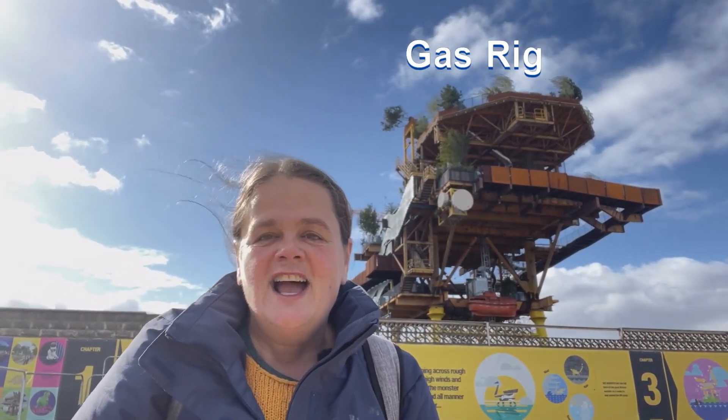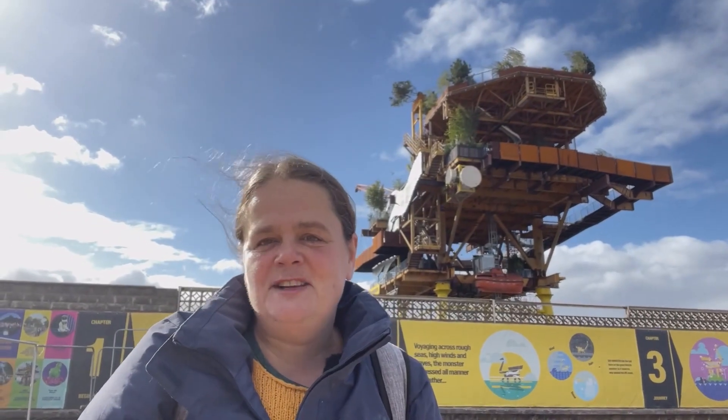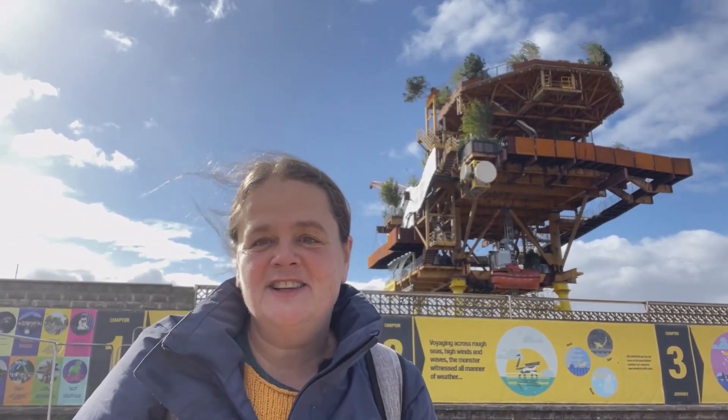Hi everyone, welcome to Weston-super-Mare and welcome back to my channel, Southwest Sundays. Just there in the background behind me, you can see the Sea Monster. It is a decommissioned oil rig and it's been brought to Weston to be very creatively transformed into an attraction, which is going to be open for about six weeks until the 5th of November. I'll tell you more about it as we go around — let's go and have a look.